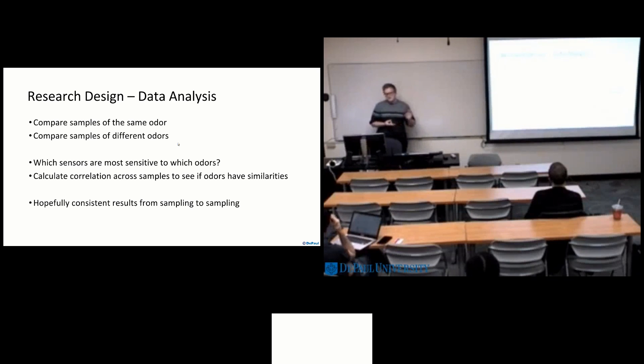Now we have to analyze the collected data. Samples of the same odor should be generally consistent across different conditions. We want to make sure different sensors are reacting to different odors and that the sensors are working properly. We will compare samples of different odors to each other to see if there's any similarity, looking at which gas sensors react to what, and that will be done by calculating correlation across samples. What we hope to see is consistent results with no erroneous data from broken sensors and no anomalies or strange spikes in samples.